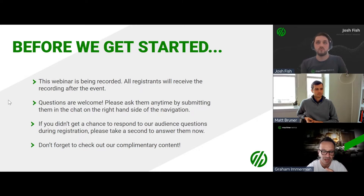We're excited to have you attending this webinar to hear stories of real manufacturers who are leveraging machine data to overcome common challenges, enhance production, and create a culture of continuous improvement. This webinar is being recorded, and all registrants will receive a recording after the event. Questions are absolutely welcome — please submit them anytime in the chat or Q&A section on the right-hand side of the navigation. Feel free to use the chat to talk to one another.